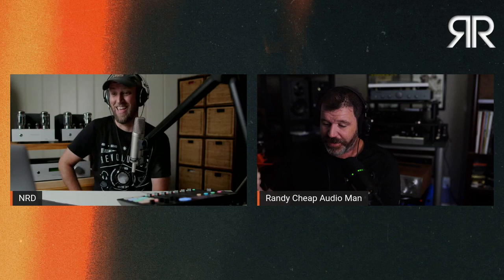Ron brought up the Hegel H390 and has had it playing nonstop music for four days, burning it in. He literally borrowed a bunch of power cords from Danny Ritchie and is trying all of them. Two controversial topics dropped at once: electronic burn-in and power cords.